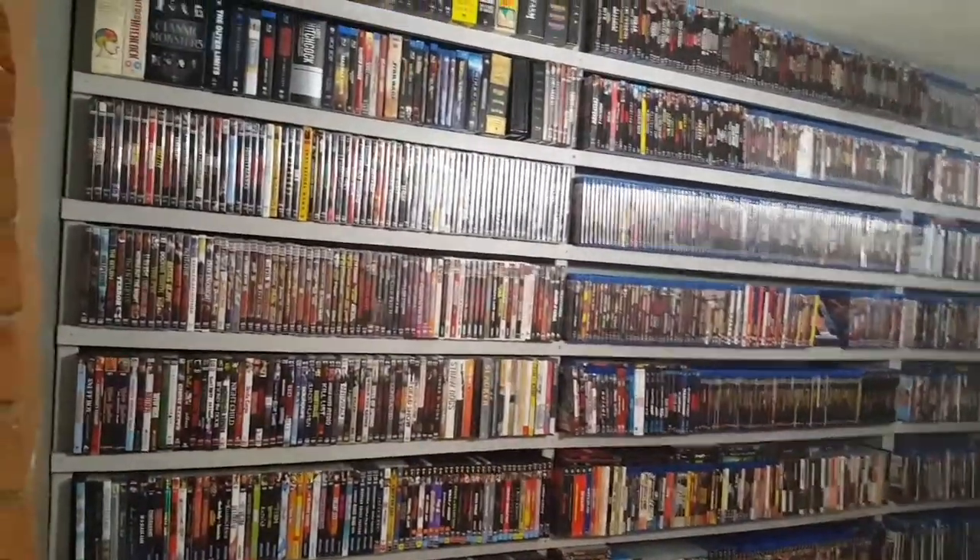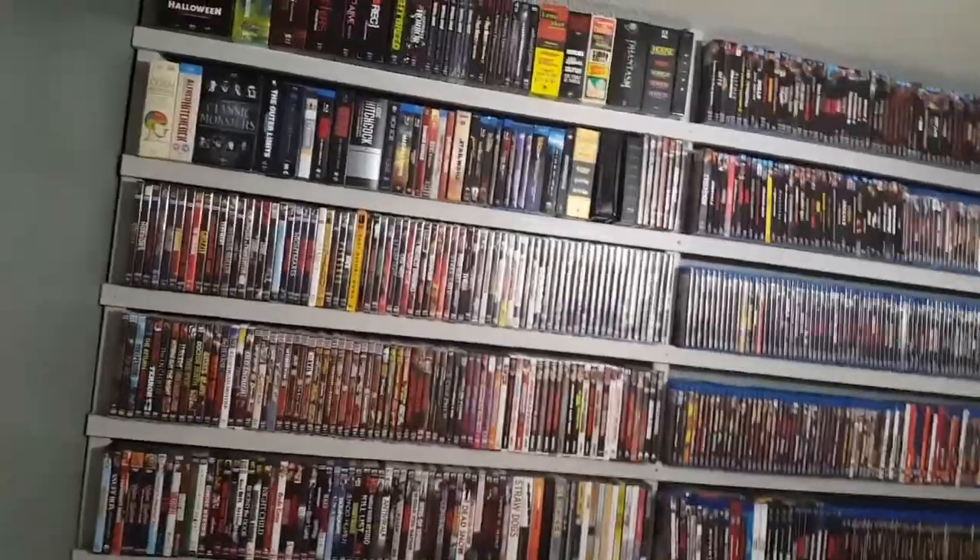Hey folks, welcome back to the channel. Today we're going to be taking a look at what I've got up on my shelves — you always see them behind me but I've never really done a video where I've shown the collection off. It goes all the way down to the floor, up to the ceiling, with another shelf over there and a spillover shelf over here. I'm just going to take you through it, show you how I organize everything, and if you see anything you like, let me know in the comments.